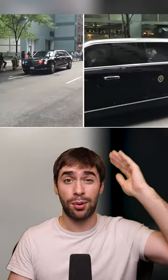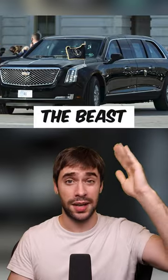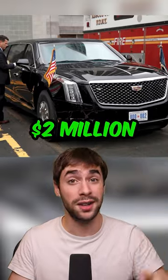There's a huge motorcade for the President that the Secret Service has access to. The main car is called the Beast, a fully armored car. There are hundreds of features in this car that's worth $2 million.